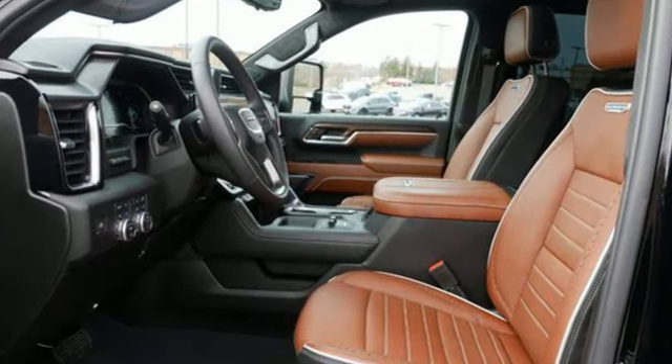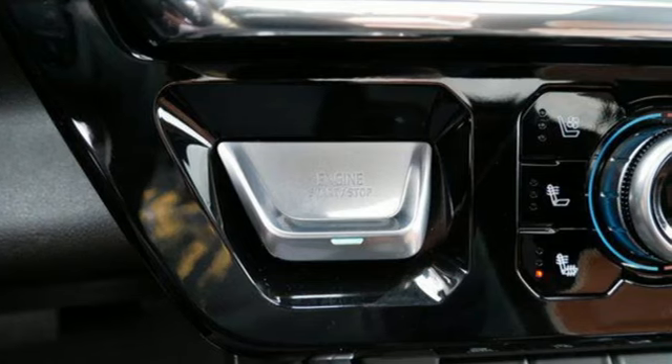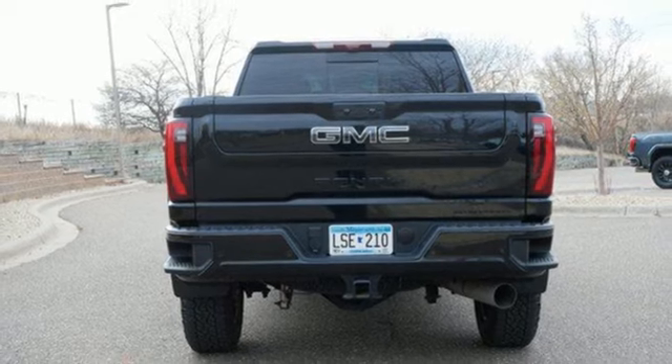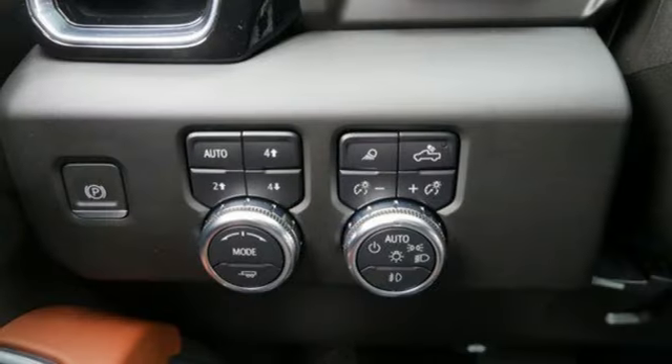Intercooled turbo V8 engine. Four-wheel drive. Automatic transmission. Trailer brake controller. Streaming audio. Wi-Fi hotspot. Dual zone climate control.